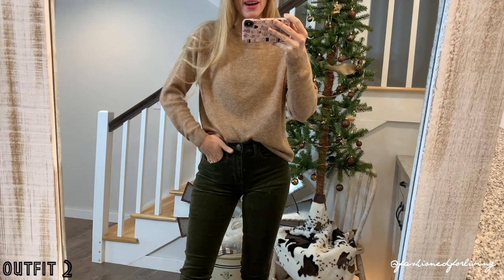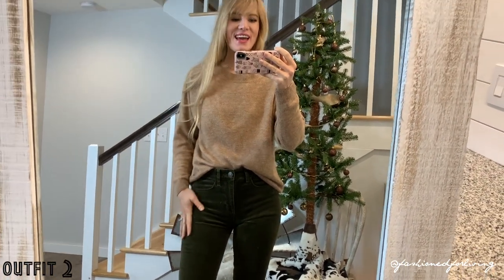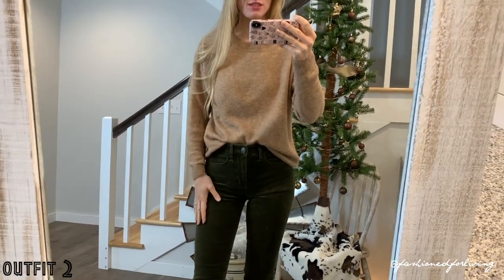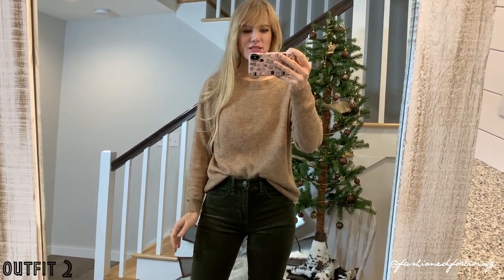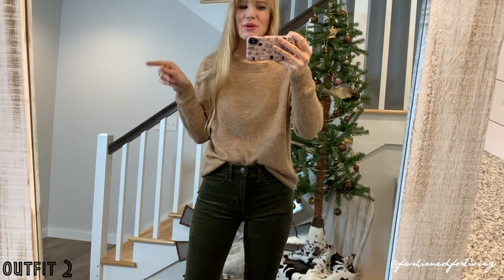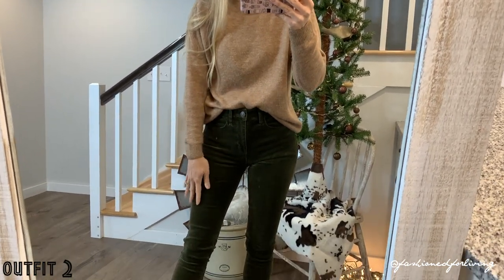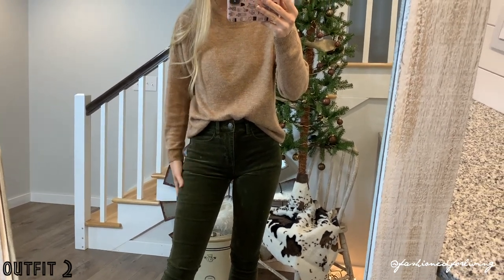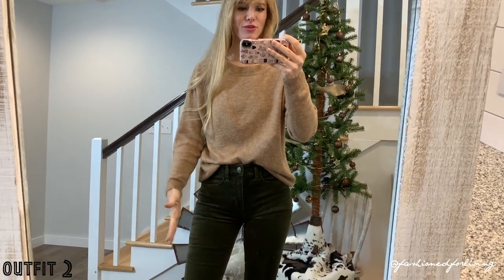This is what I wore for Thanksgiving. I have on my American Eagle corduroy jeggings from that big jeans try-on — I ended up keeping the two and I'm so glad that I did because these did stretch out a little bit. So they fit great, but if I would have got the four, they would have stretched out to be too big. I love how they look — they almost have like a velvet look, so I think you could totally wear these for Christmas with some high heels or dressed up.